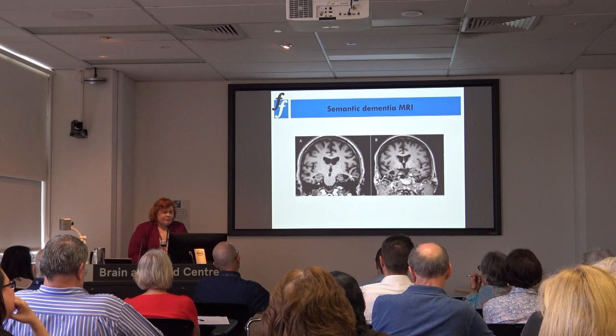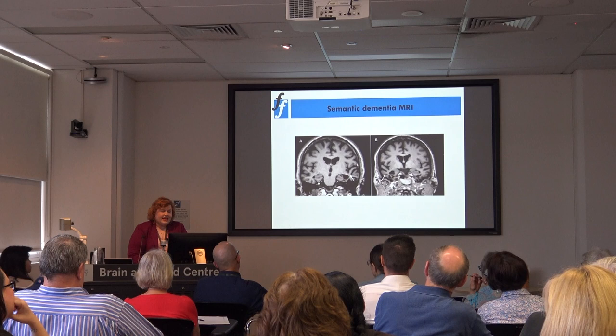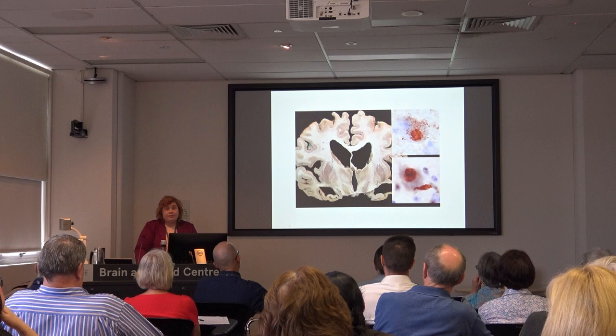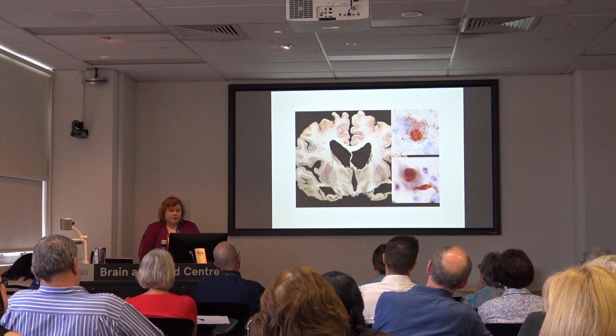Patients with progressive non-fluent aphasia tend to have atrophy affecting the gyrus — the area here of the brain. When we look at the pathology causing frontotemporal dementia, this brain specimen from a donated brain shows similar shrinkage of the front part of the brain and the temporal lobes.